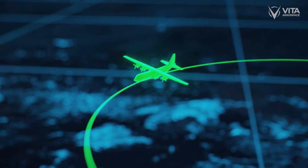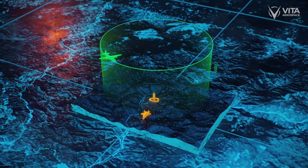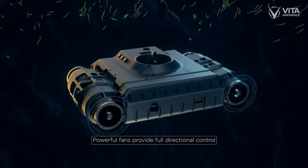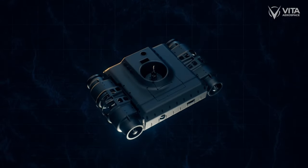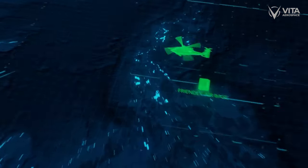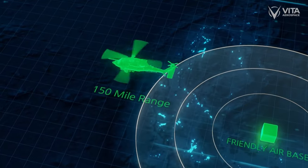Vita Inclinata is developing technology that enables fixed-winged aircraft to safely extract personnel mid-flight. Our systems use sensors and vectored thrust to deliver a suspended cable with the rescue harness attached to a precise location, enabling a rescue in the most remote locations. In missions like these, rescue helicopters are not an option due to limited flight range.